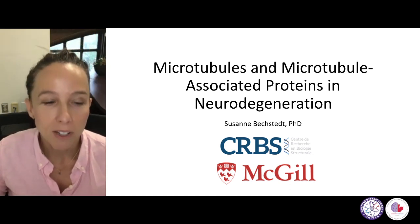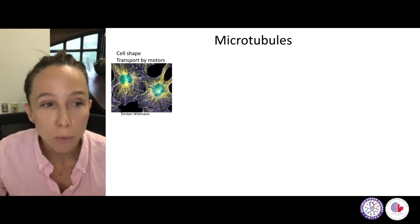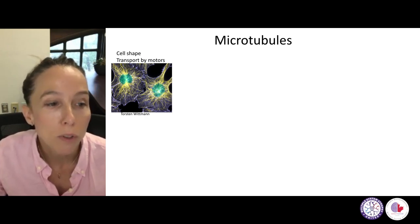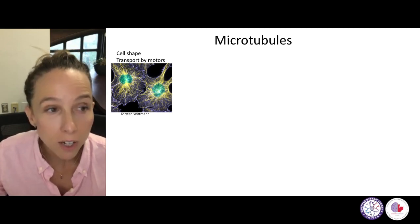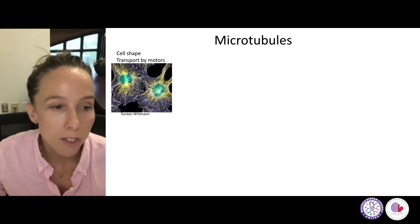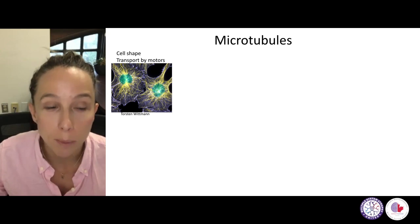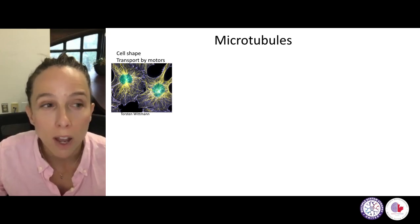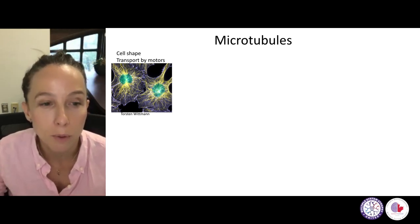Let me dive straight in to microtubules. What are microtubules? Microtubules are a very important component of the cytoskeleton. In this first image, you can see microtubules here in yellow in human cells in cell culture. As you might imagine from these images, they provide cell shape and general stability to cells. Importantly, they also serve as the train tracks for transport by motor molecules, and I will have a slide later that explains that in a little more detail.